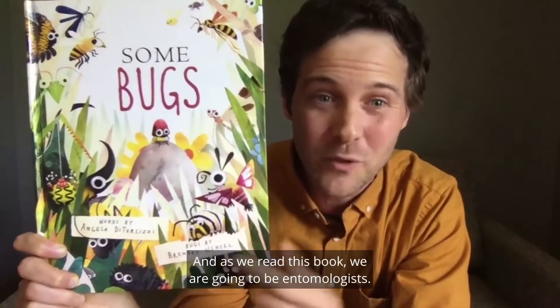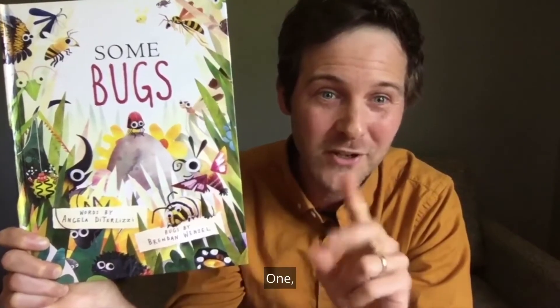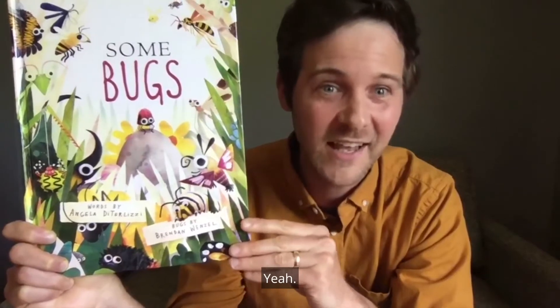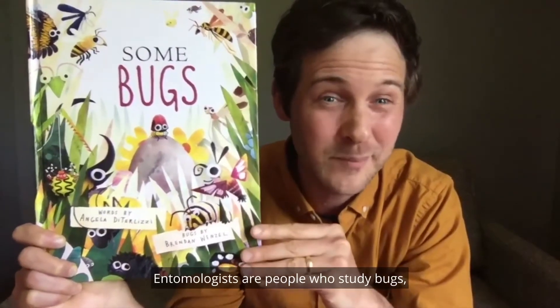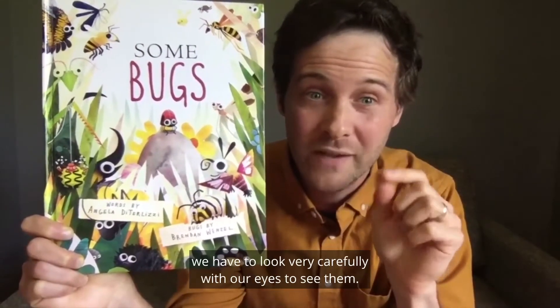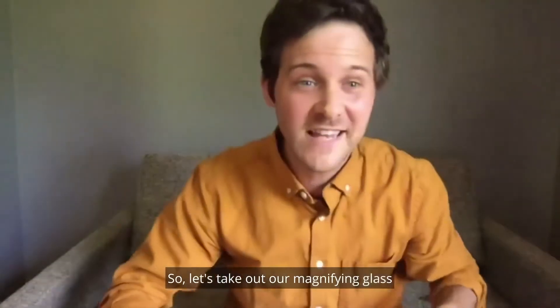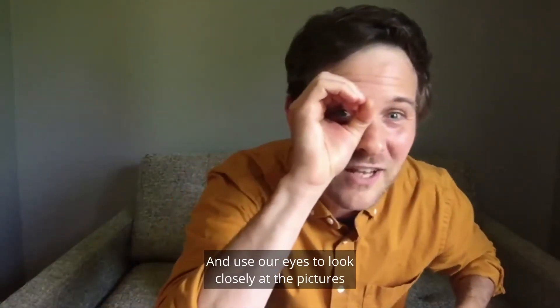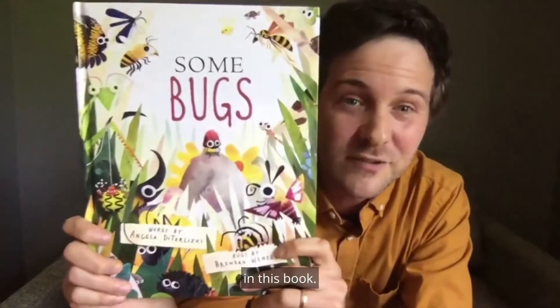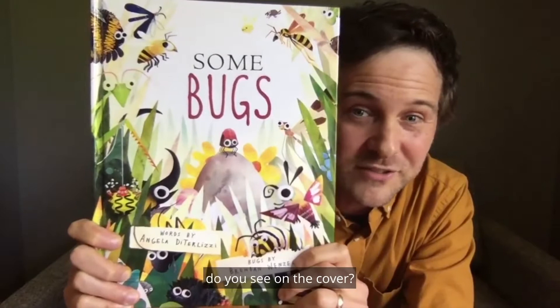As we read this book, we are going to be entomologists. Can you say that word? Entomologists are people who study bugs. And because bugs are sometimes really, really small, we have to look very carefully with our eyes to see them. So let's take out our magnifying glass and use our eyes to look closely at the pictures in this book. What other bugs do you see on the cover?